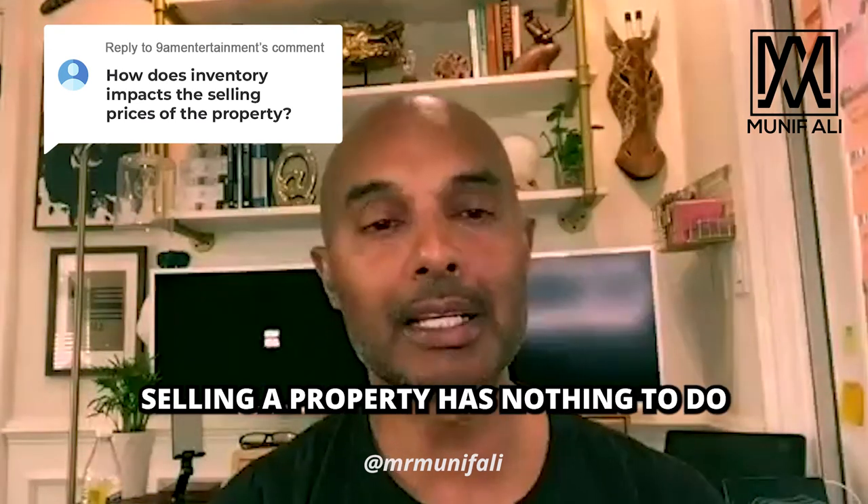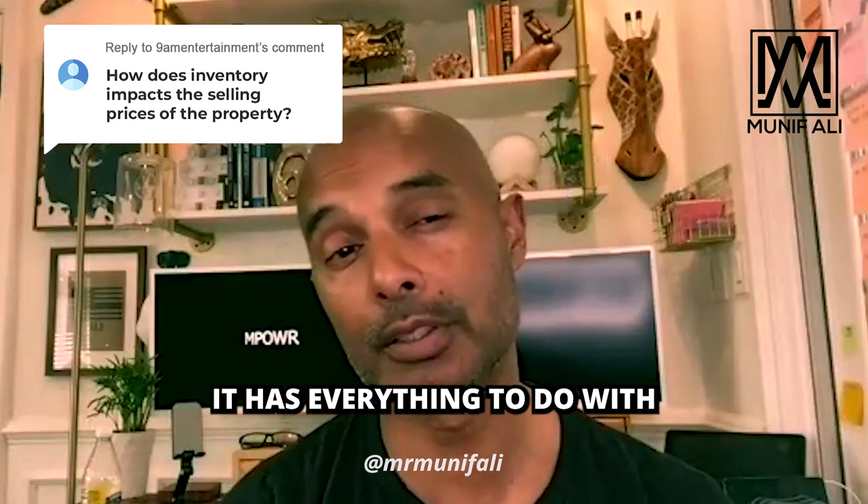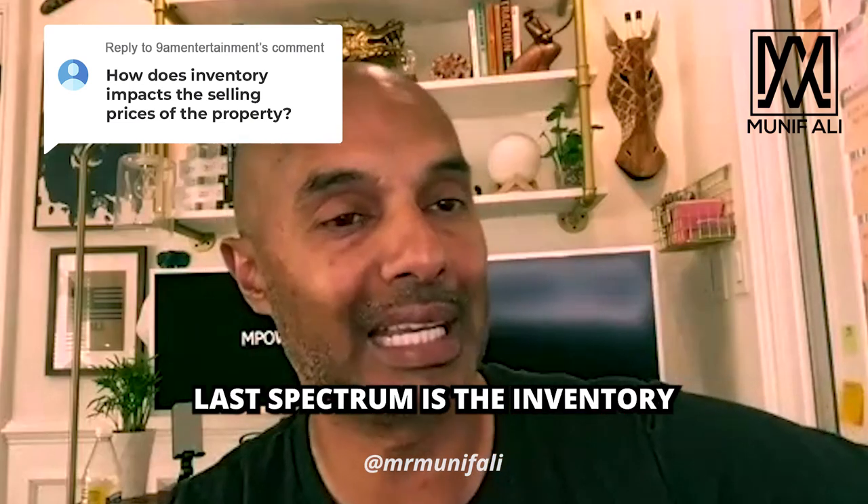I look at three variables. Selling a property has nothing to do with selling the property — it has everything to do with pricing the property. The last spectrum is the inventory.